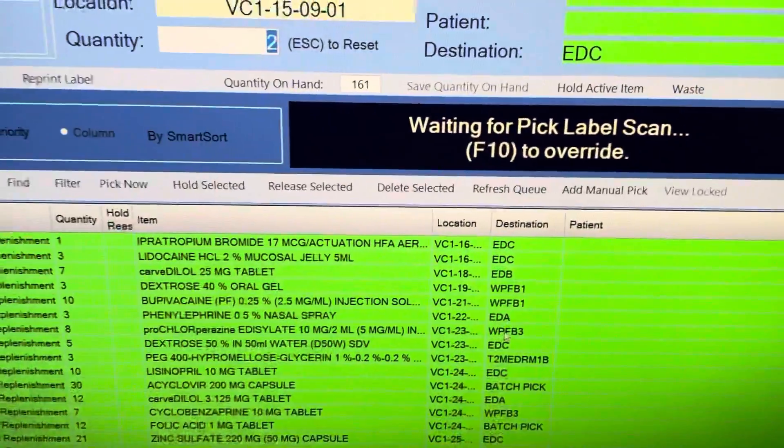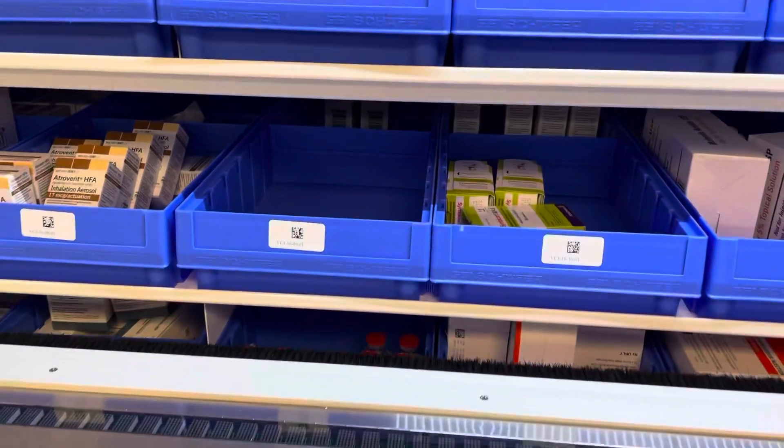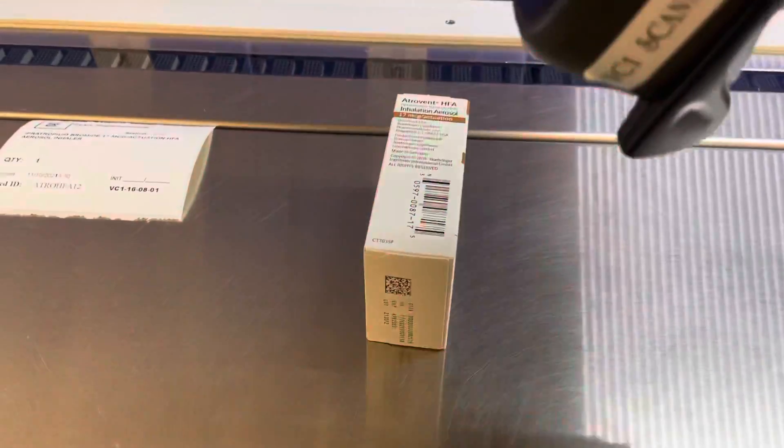Now it says 'waiting for pick label scan,' and I scan the label to match it up. I put those together and then the carousel spins and goes to the next item - it's an inhaler, 1681. I pull my Atrovent inhaler 1681 and do the same thing: scan the item, scan the label.